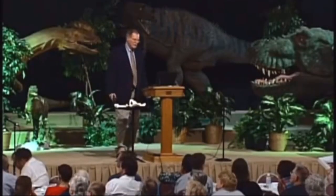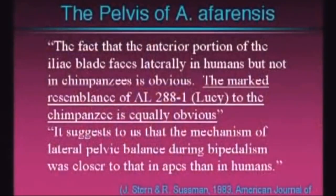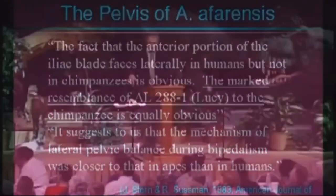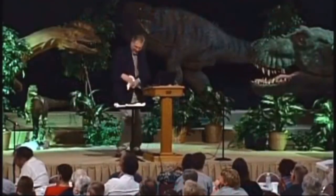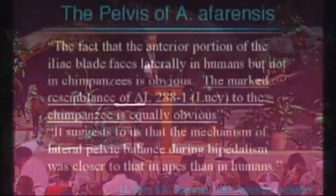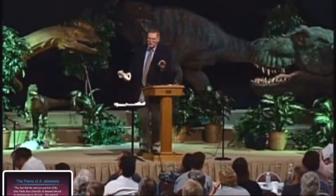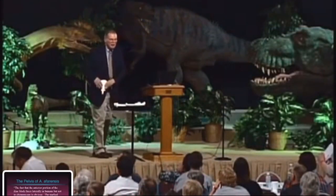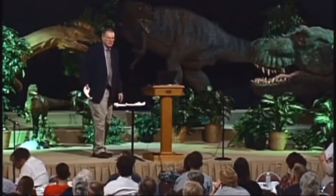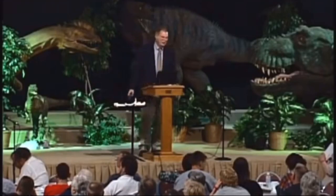What kind of pelvis does Lucy have? Well, Stern and Sussman said: the fact that the anterior portion of the iliac blade faces laterally in humans — facing lateral out here rather than over — but not in chimps, is obvious. The marked resemblance of Lucy to the chimpanzee is equally obvious. So you get the picture? The creatures like Lucy have the ape orientation of the iliac blades. Now, what are the evolutionists going to do about that?